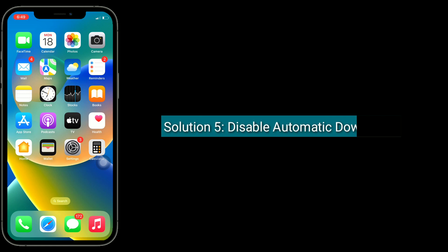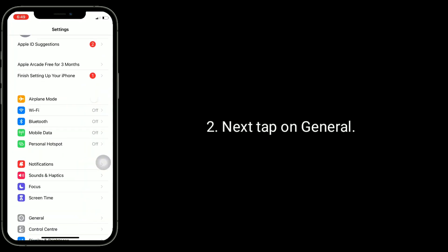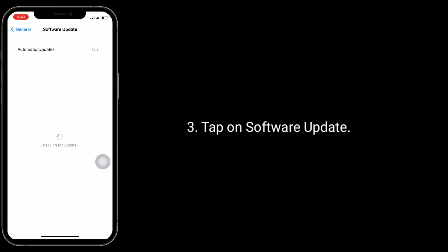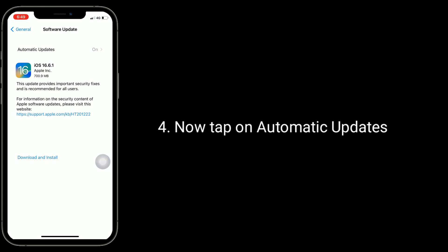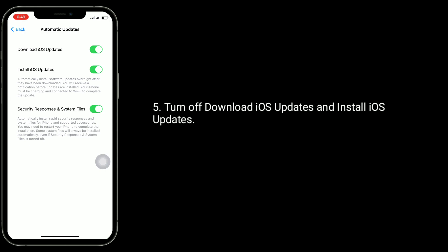Solution 5 is to disable automatic downloads. For that, launch the Settings app. Next, tap on General, then tap on Software Update, and then tap on Automatic Updates. Turn off Download iOS Updates and Install iOS Updates.